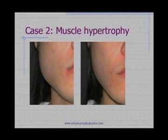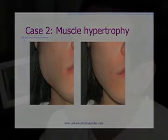The second case where we'll use Botox is a patient who has predominantly muscle enlargement. This patient had teeth grinding and TMJ pain, and he got dramatic relief with Botox injections to the jawline.